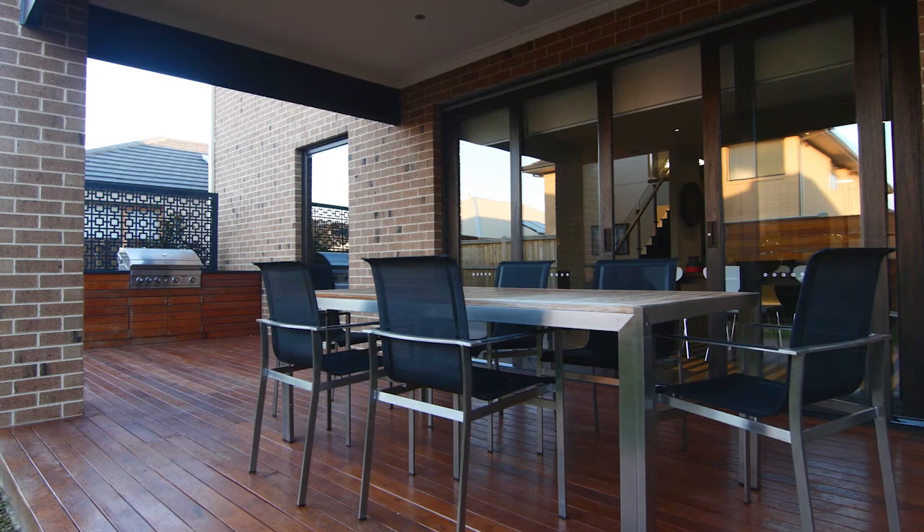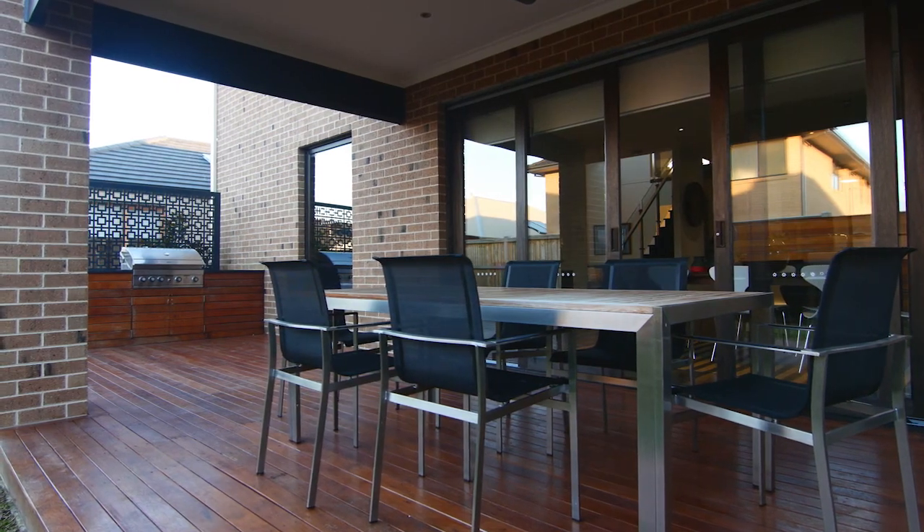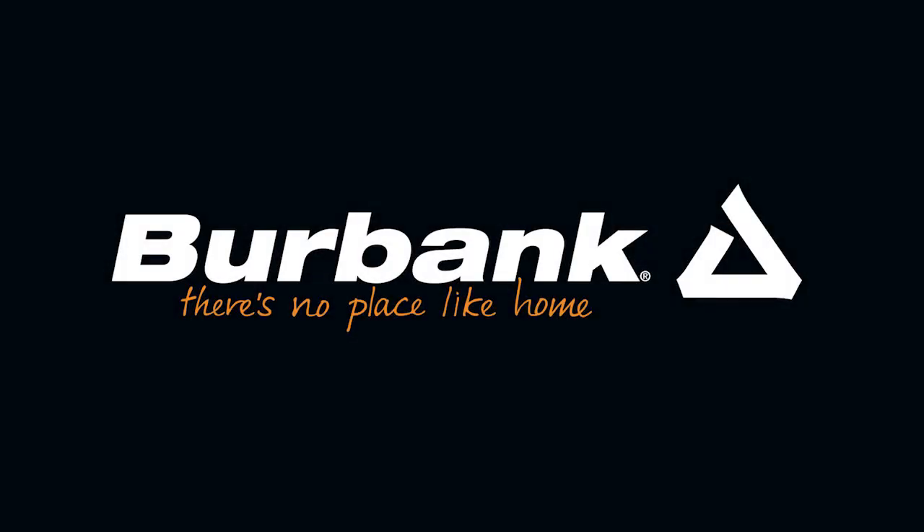Sliding doors open out to an inviting alfresco. Live Smarter. Burbank Future Collection.